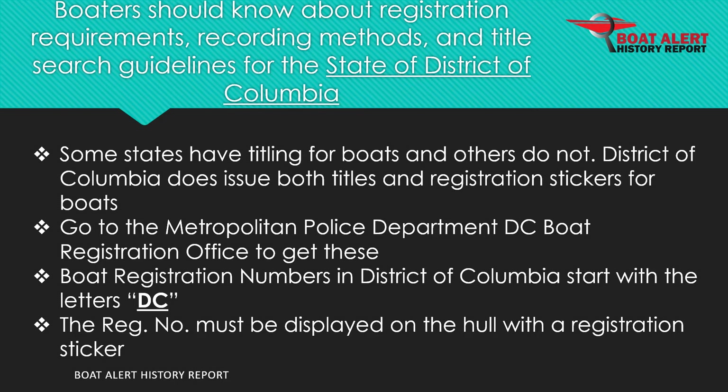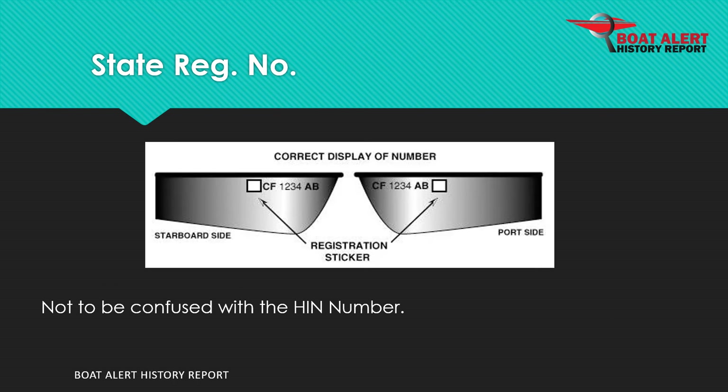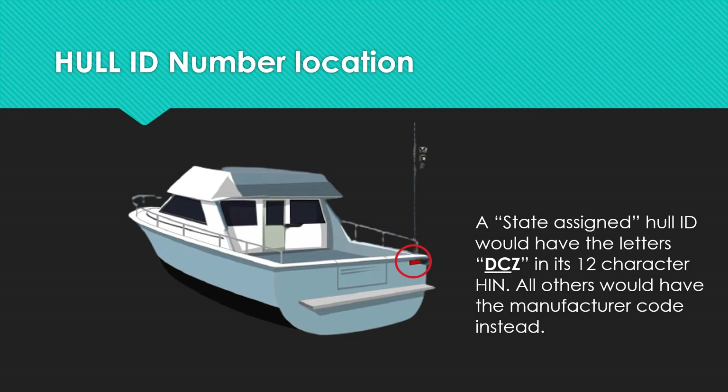State registration numbers are often confused for the hull ID number. A state-assigned hull ID would have the letters D.C.Z. in the beginning of its 12-character HIN. All other HINs would have the manufacturer code instead.